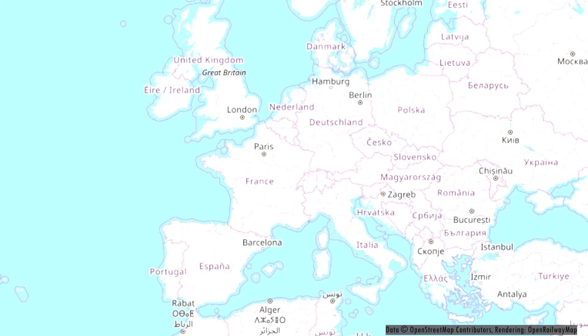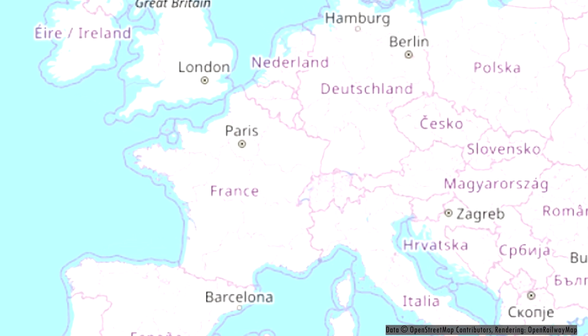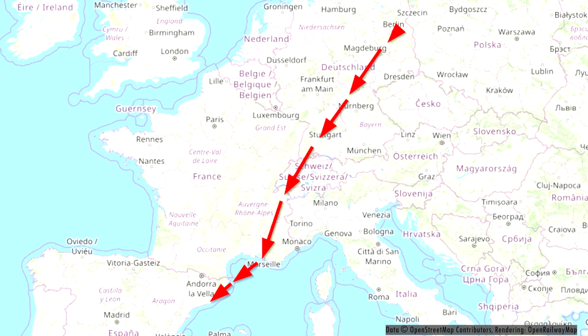Hello and welcome to a new vlog and trip report. Today we're flying with Ryanair from Berlin to Barcelona, and we are flying with a new type of aircraft for me: a Boeing 737 Max.